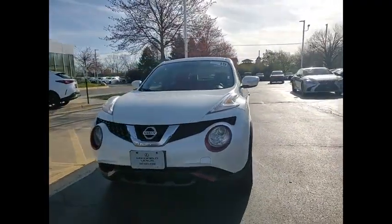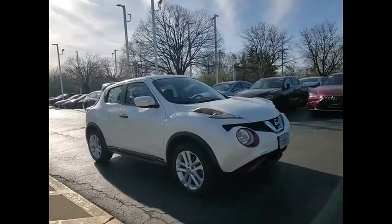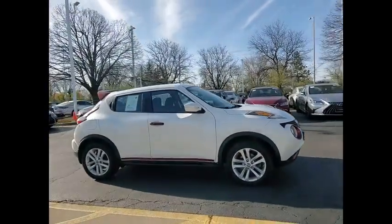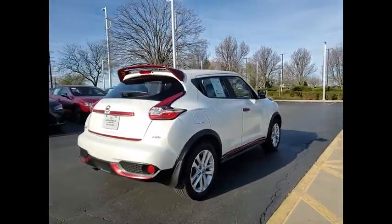Come test drive the 2015 Juke. The Juke is an adaptable and intelligent ride where handling meets turbocharged performance. This unique sporty compact crossover fits your personal style perfectly.